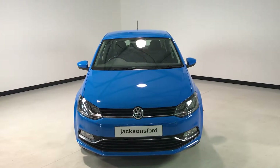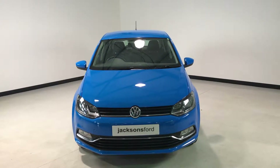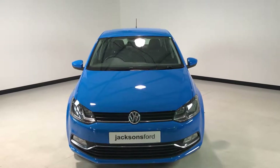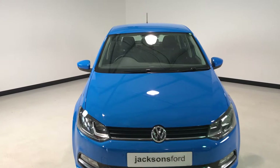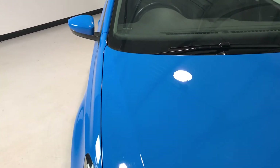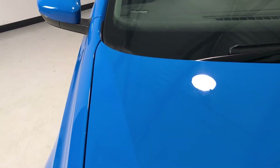Hi, welcome to Jackson's Ford and the sale of this little VW Polo. Very clean car this one, folks, inside and out, just over 14,000 miles. Let's give you a quick video walk around so you can see in more detail the overall condition of the car.